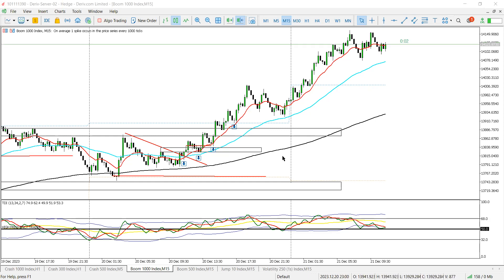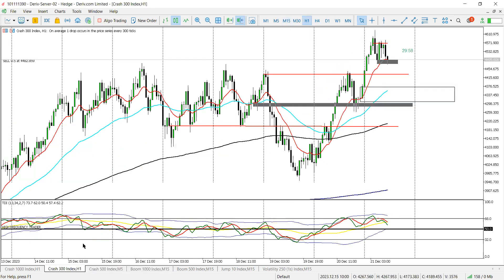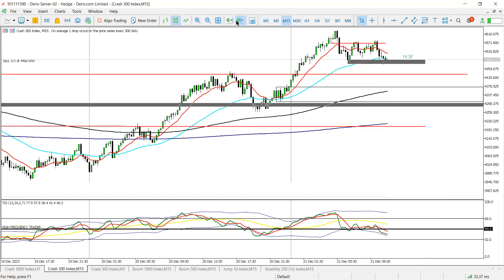Good day everyone, let's get started. C300 — I gave a sell signal at 43, then at 44.80. Multiple language confirmations. At 44.83, we have cells in motion.